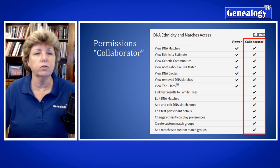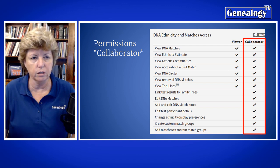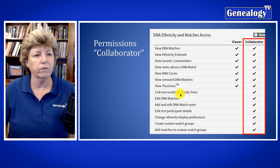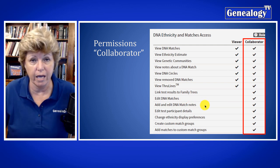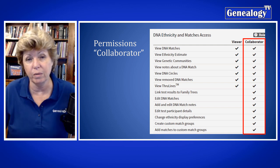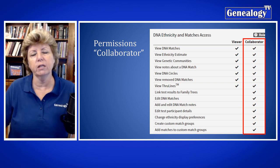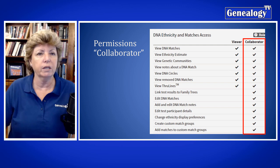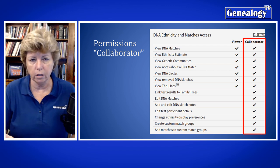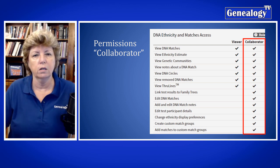Moving on to the permissions you are giving to a collaborator. Not only do they have everything we've just talked about, but at the collaborator level they can also see linked test results to family trees, edit the DNA matches, add and edit DNA match notes, edit test participant details, change ethnicity display preferences, create custom match groups — which is pretty powerful — and add matches to custom match groups. Basically at the collaborator level they're no longer just viewing your results, but have some ability to edit preferences in your account.